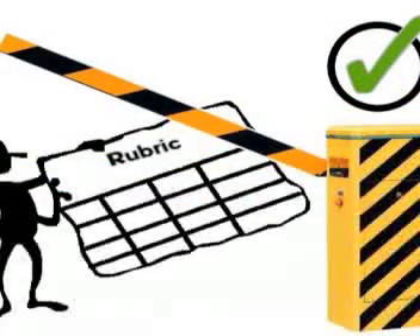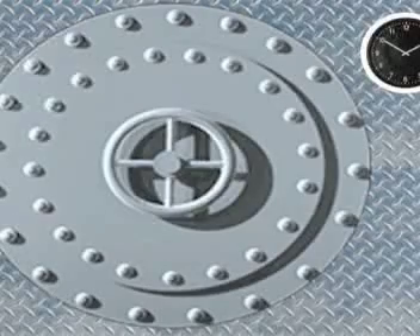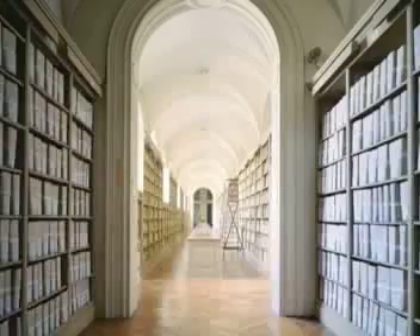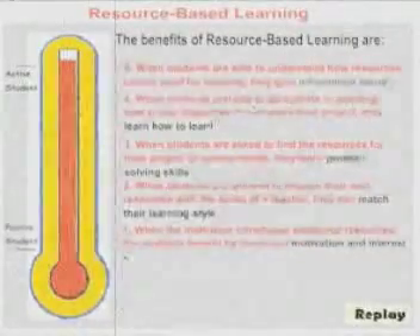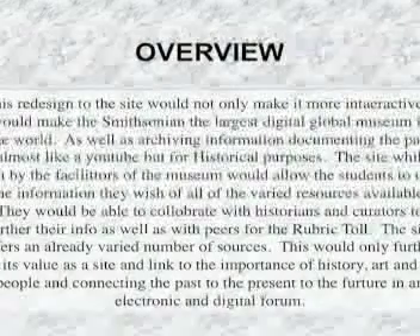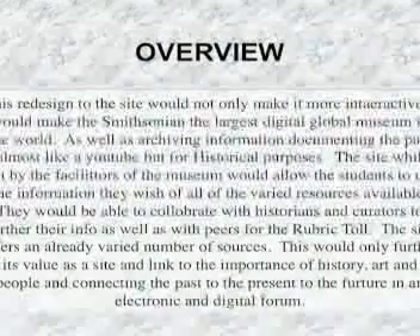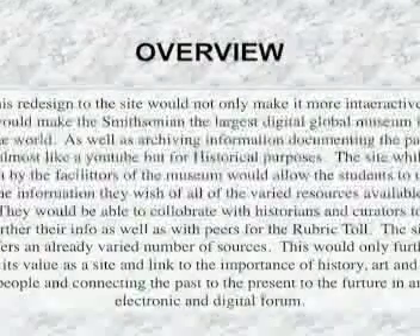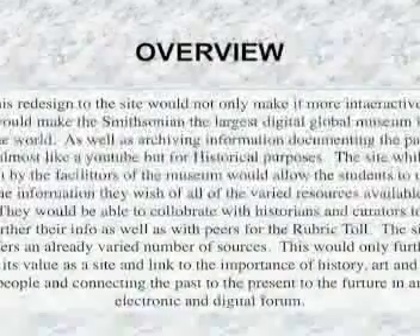Or the rubric could be collaborative to allow students to continually read it and update it. And over time, their works would then be stored within the electronic vaults of the Smithsonian. There could also be a time limit on some of the essential questions, and new ones could come up. So after that time has run, it would go into the digital vault, making it secure for all time. This redesign to this site would not only make it more interactive, it would make the Smithsonian the largest digital global museum in the world, as well as archiving information documenting the past — almost like a YouTube, but for historical purposes.